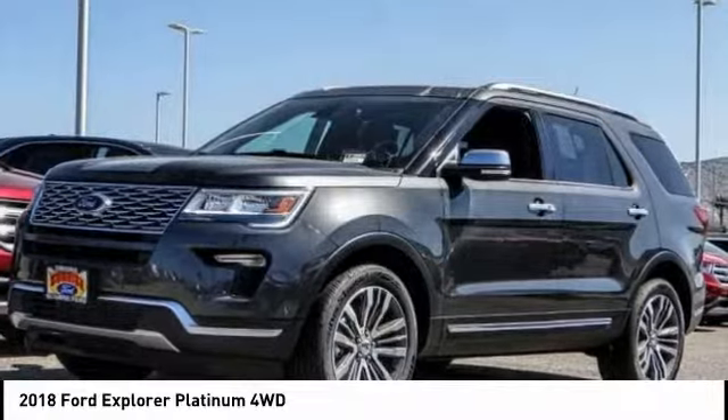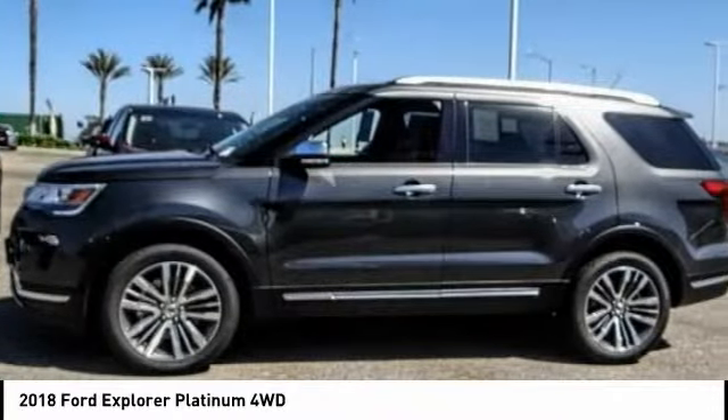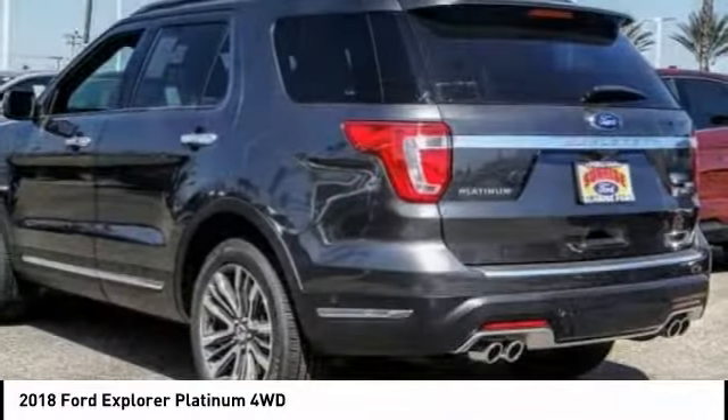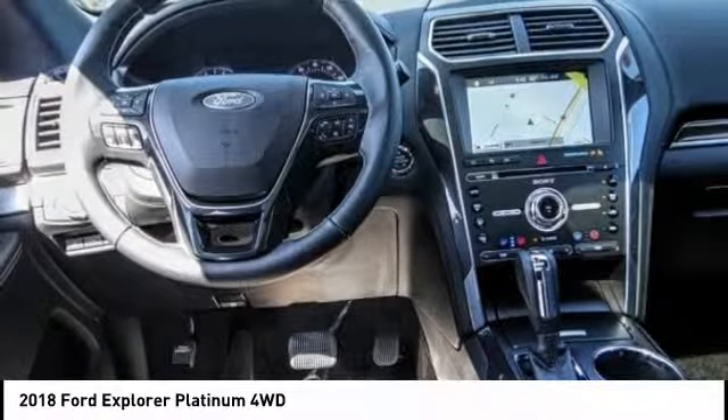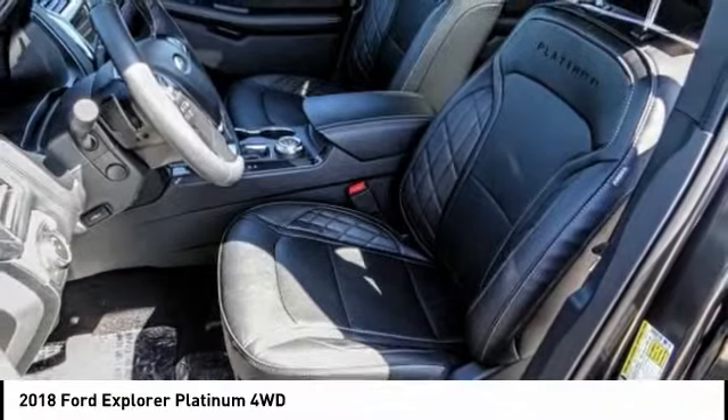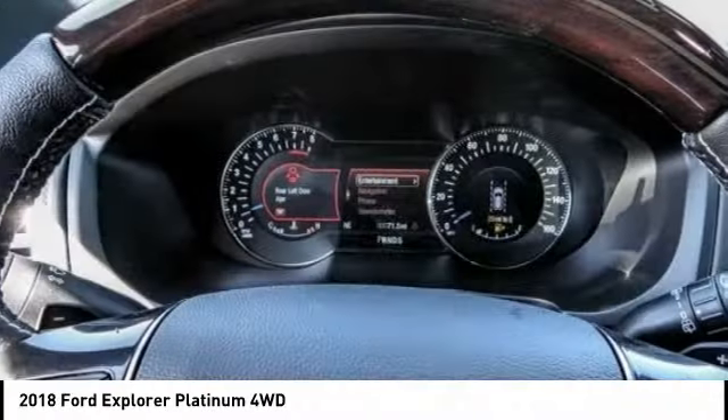Looking for the right vehicle? Check out the 2018 Explorer. You've got a lot of capabilities to call on in a Ford Explorer — don't underestimate your choices. This vehicle has less than 100 miles. Here are some of this vehicle's great options.